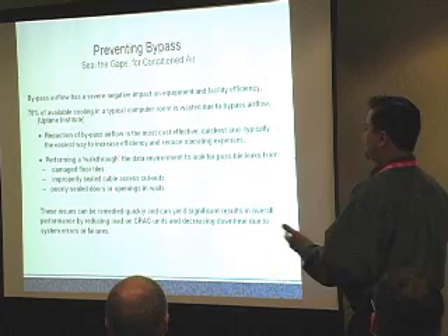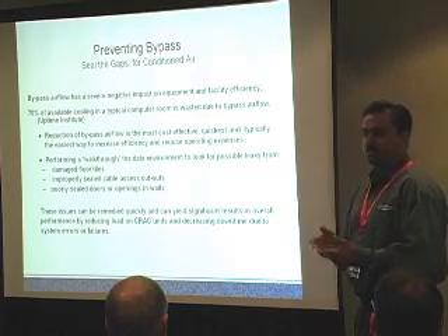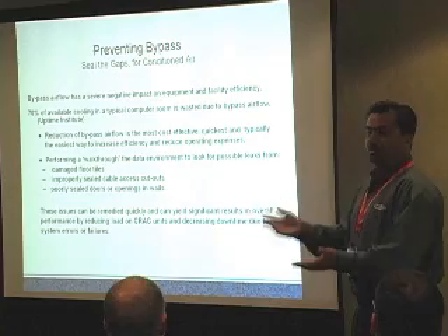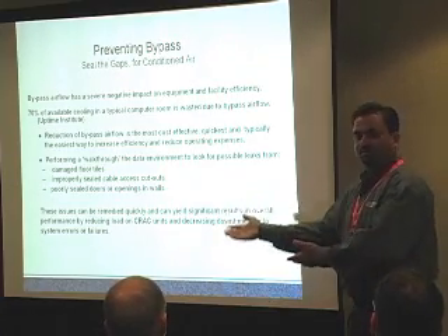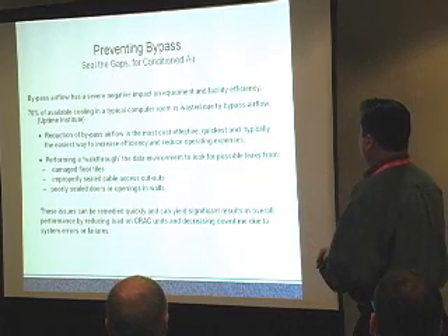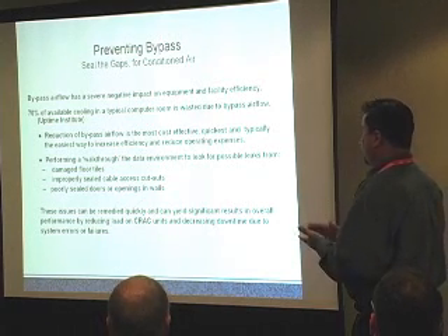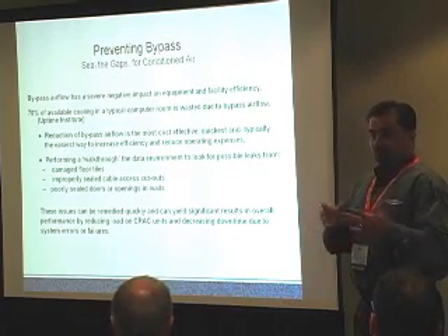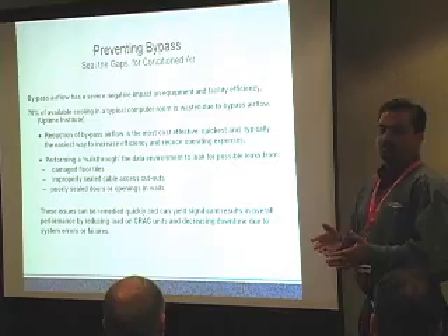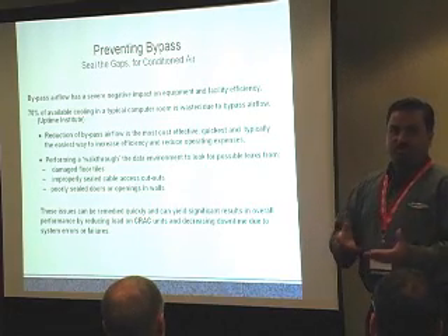Performing a simple walk-through of the data center looking for leaks, damaged floor tiles, and improperly sealed cable access cutouts is the easiest fix. Many places have a great data center but holes all over — perf tiles in the wrong area, some in the hot aisle, some in unused space where cabinets have no population but perf tiles remain for future growth. Poorly sealed gaps in doors and walls are also common. These issues can be remedied quickly and yield significant results. Every data center is different — there is no simple standard across the board, and that's something we strongly stress.